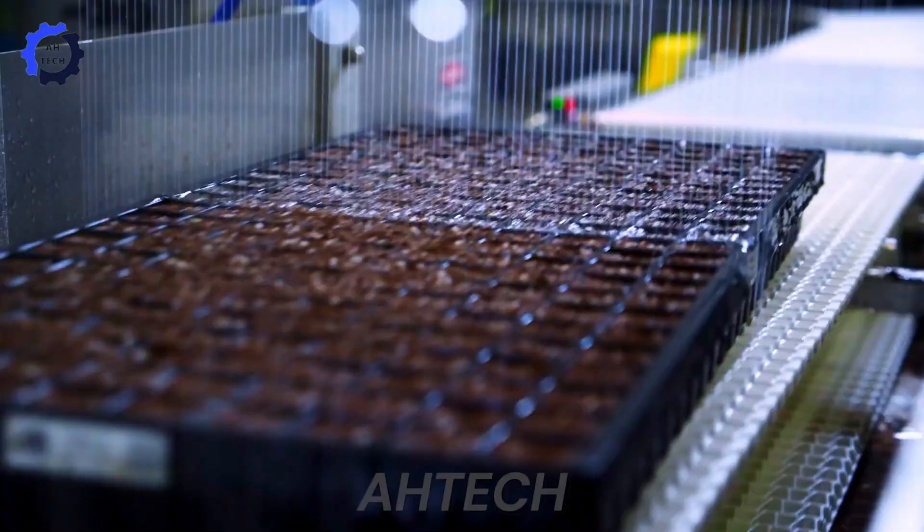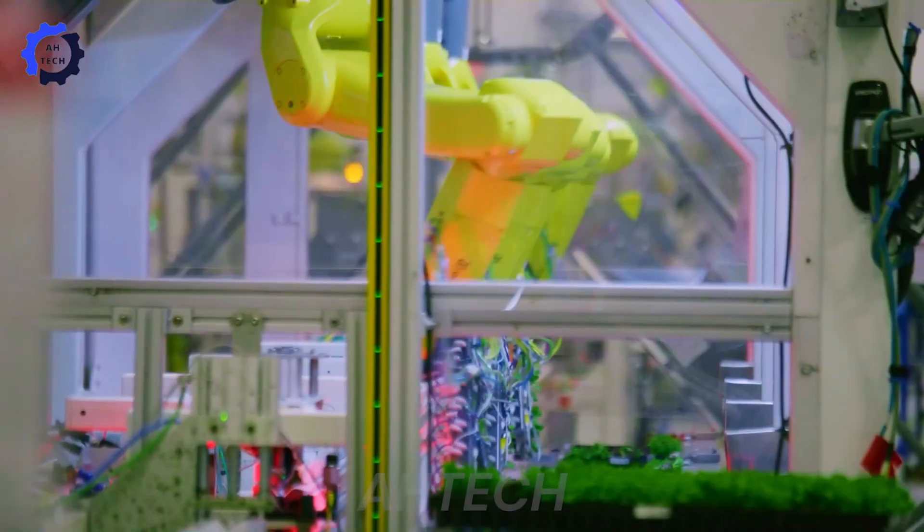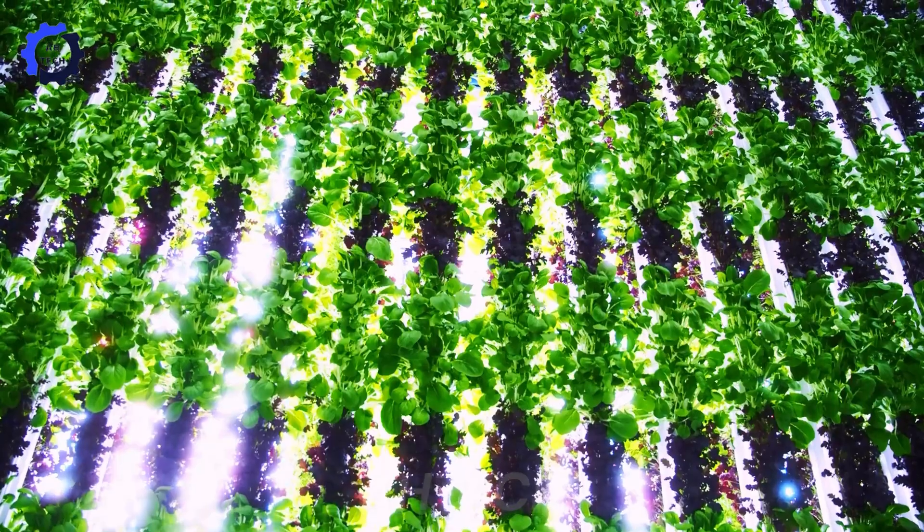A tour of Plenty Farm Waltz — a visionary agriculture technology. This system optimizes yield through advanced automation and precise nutrient control in a controlled environment.